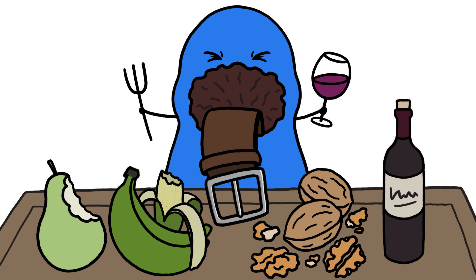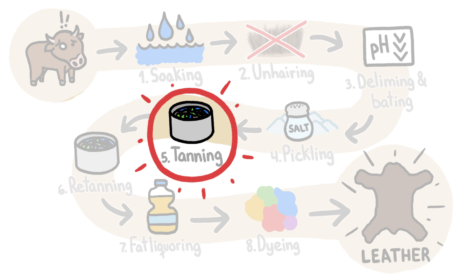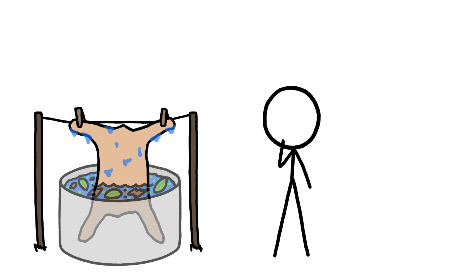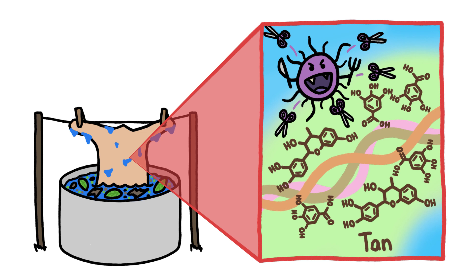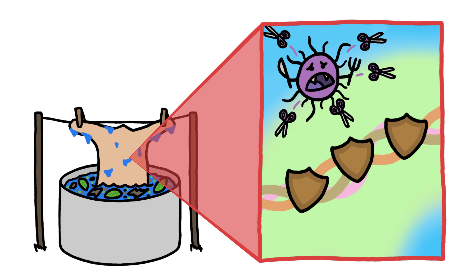We make real leather through a long and complex process with a central step called tanning, in which we soak animal skin in water along with plant material. If we took skin off an animal and didn't tan it, hungry bacteria would release enzymes that cut the skin's main protein, collagen, into digestible bits, essentially causing it to rot. But when we tan the skin before it can rot, chemicals called tannins leak from the plants and bond to the collagen, blocking the sites the enzymes could cut and giving us rot-resistant leather.